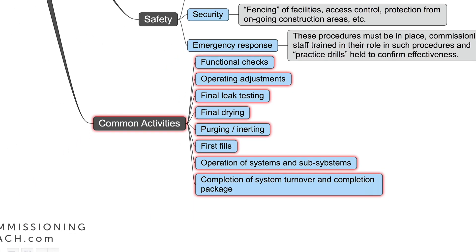Here is a list of some common commissioning activities: functional checks in our plant, operating adjustments, final leak testing, final drying, purging and inerting activities, first fills with process media, operation of systems and subsystems, and completion of our system turnover and completion package. So a lot of documentation is ongoing there.